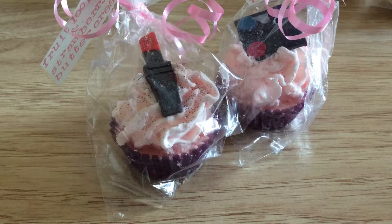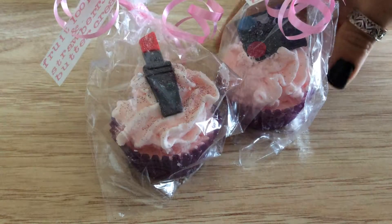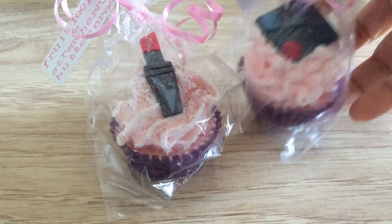I also forgot to mention I have these little mini cupcakes that I made. This is from another customer. These are Mac cupcakes.